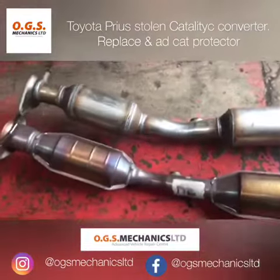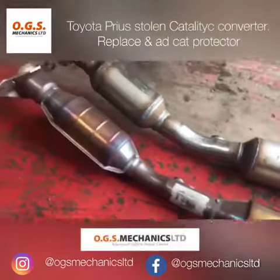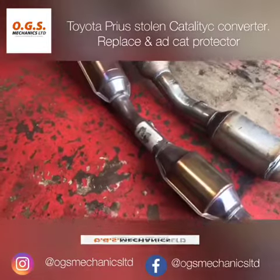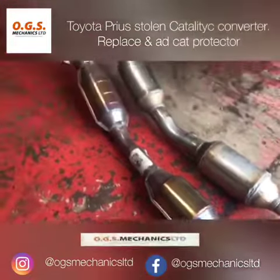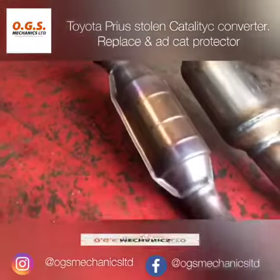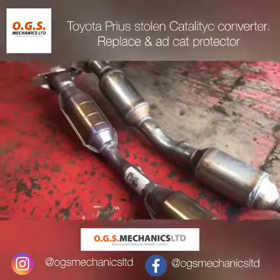We have an aftermarket catalytic converter that we have to fit, and I just want to explain what is happening. The catalytic converter is built with precious metals and it gets sold for those metals as a scrap part to reuse. The problem is on the Toyota it's very easily accessible — it can be removed from the vehicle in as little as three minutes. There are two bolts which can either be undone, or the catalytic converter can be cut. Less than three minutes, and the catalytic converter is stolen.